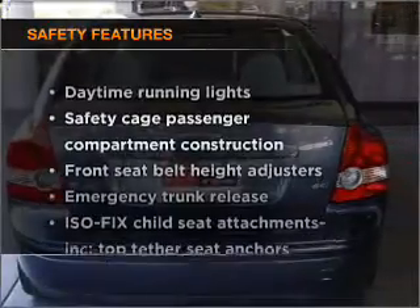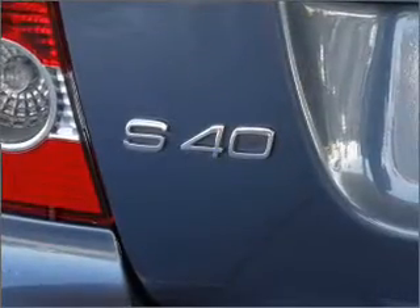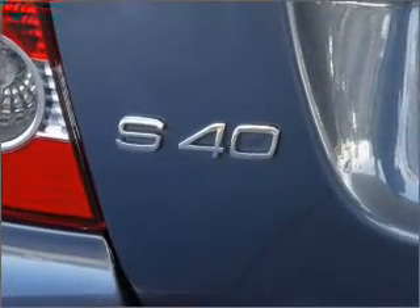If safety is a high priority, rest assured knowing that these top safety components are included: daytime running lights. Let us put you in the driver's seat today.